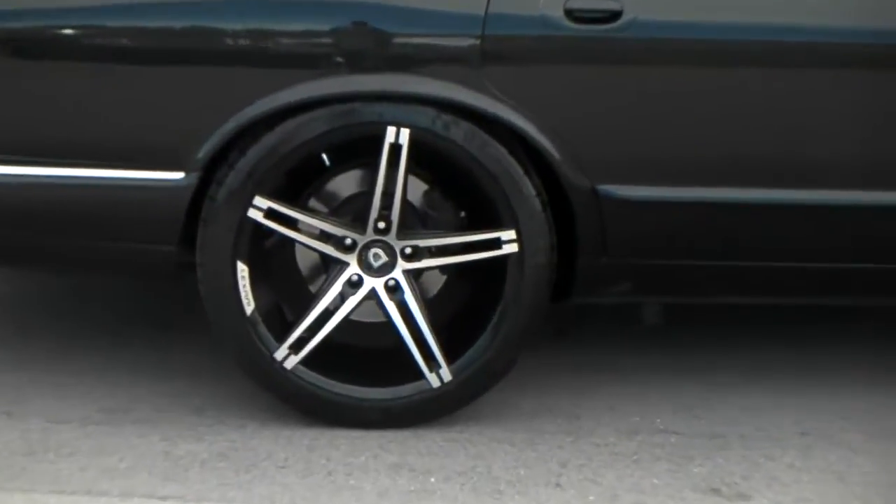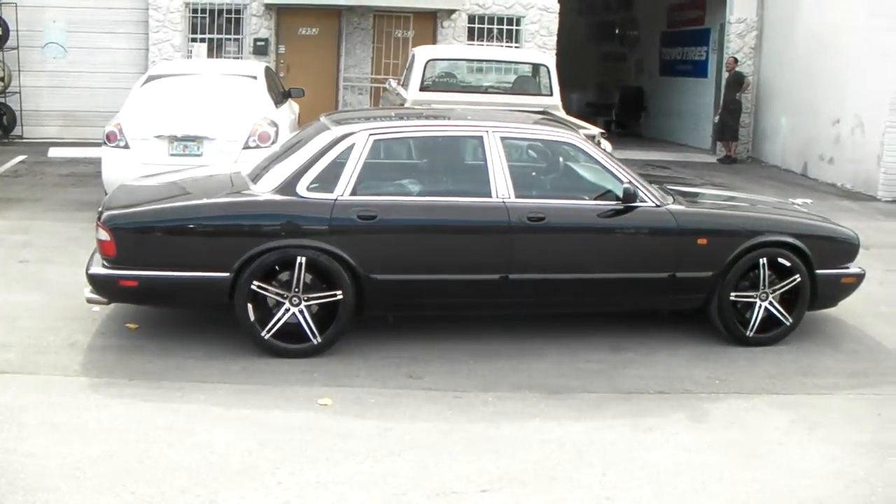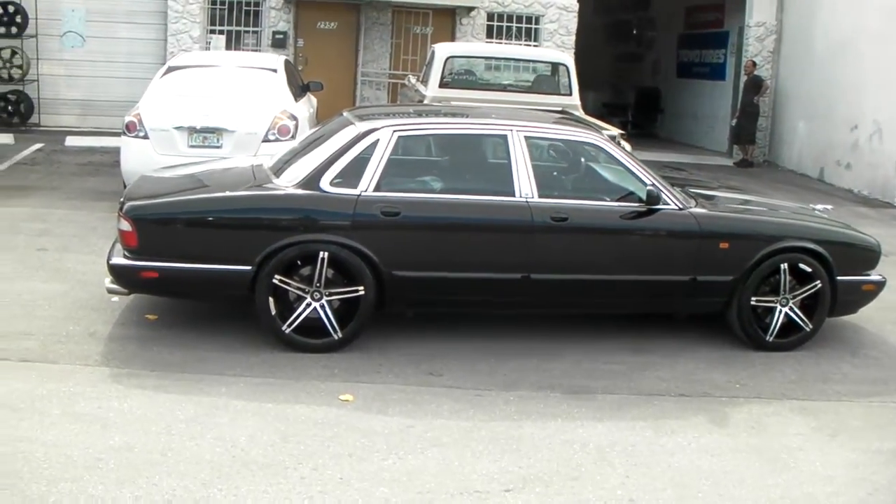Again, give you a look at that Lexani R3. You can find these online at dovesandtires.com for the best prices you'll find. This is your boy KB from Doves and Tires TV.